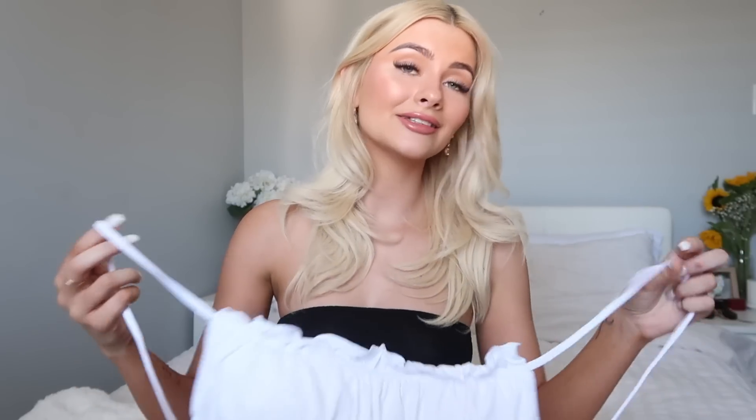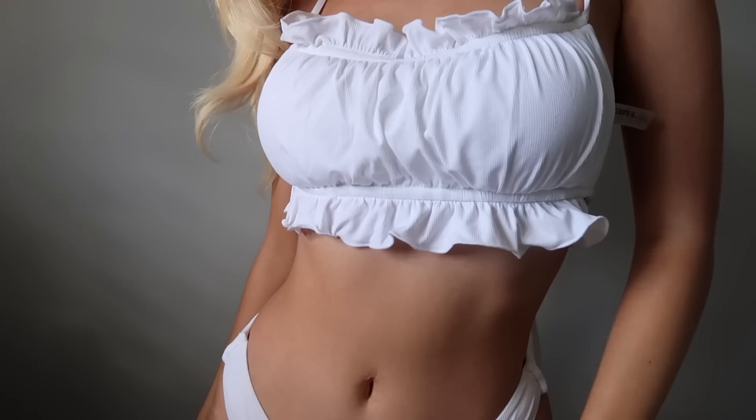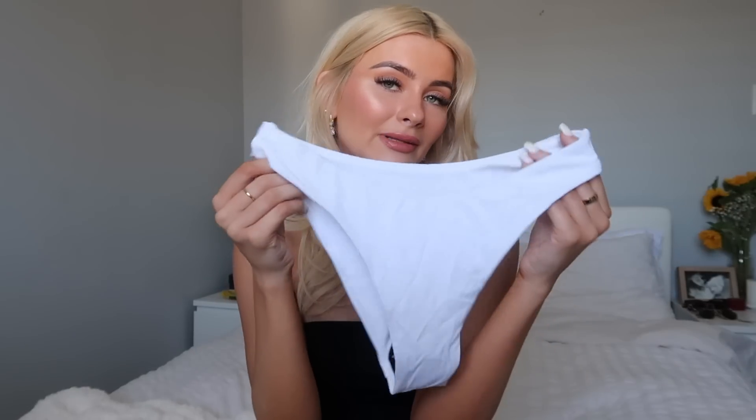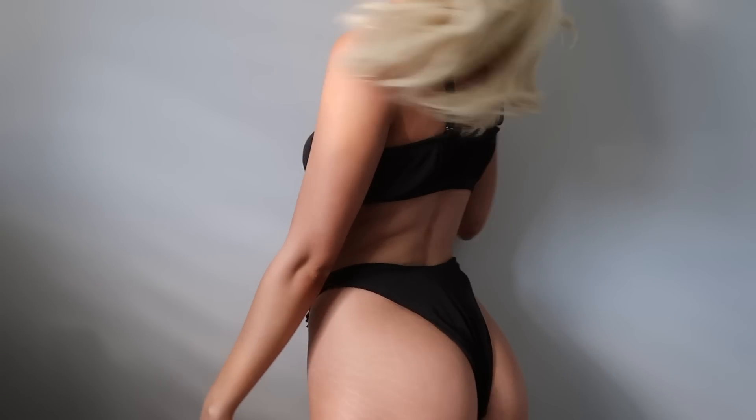So this one I actually got because I thought it could double as a top — I think it would look so cute with a pair of jeans. It's got a bit of padding so it's not see-through, which is the biggest problem with white swimwear. You can always see your nipples through them. It's also got the tie-up at the back. I literally got this one because I can't wait to wear it just as a normal top, which is great about Zaful bikinis because they're so high quality you can actually wear them as a top as well.